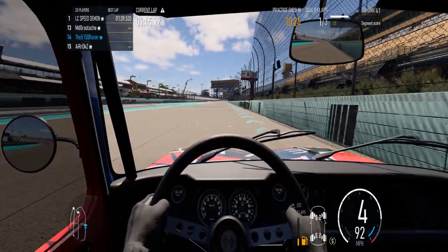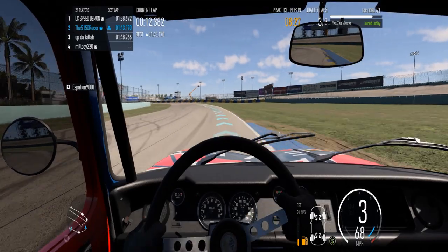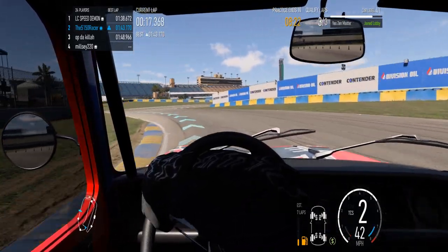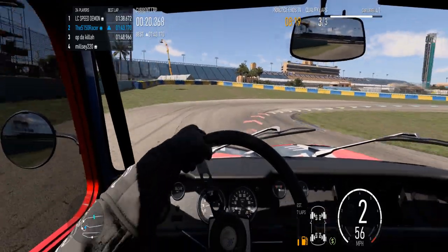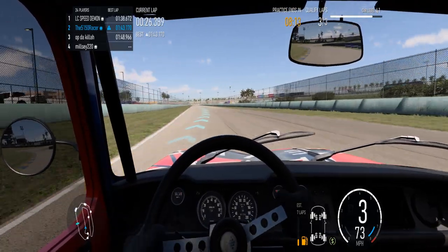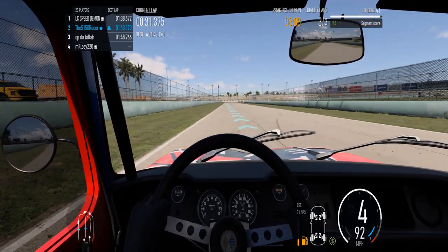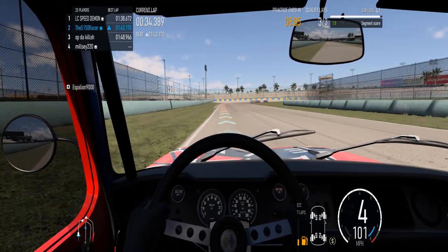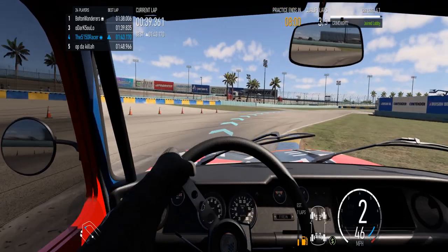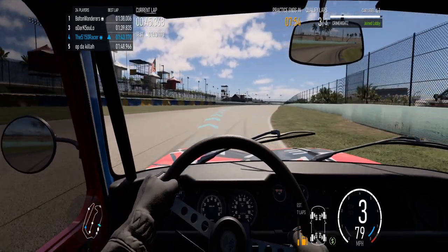Well, that wasn't a very inspiring first lap, although I did manage to get second as far as qualifying goes. Wouldn't it be nice if I could keep that position? But as I make my way around the third and final qualifying lap, I'm surpassed by other drivers that I don't see, and I drop down to fourth.